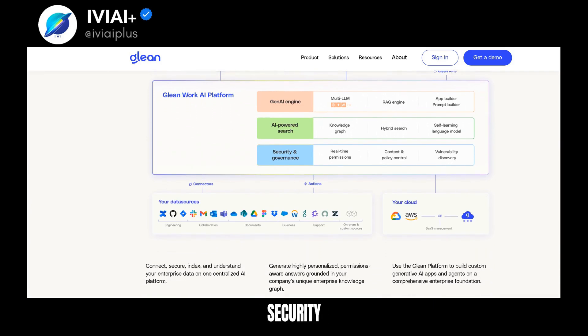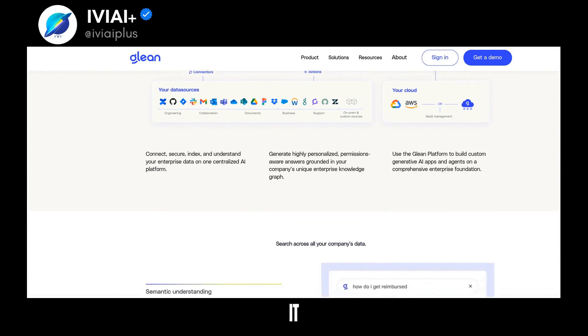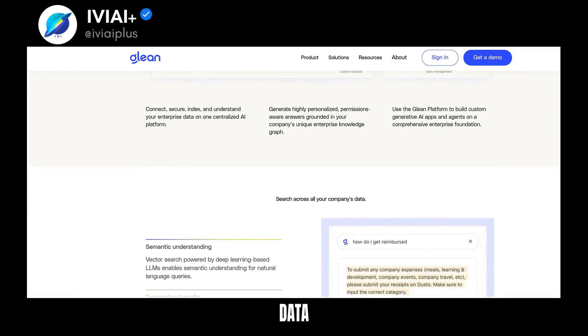Glean prioritizes security, privacy, and compliance from the ground up. Learn more about Glean's features, security, and how it can revolutionize your enterprise's data management.